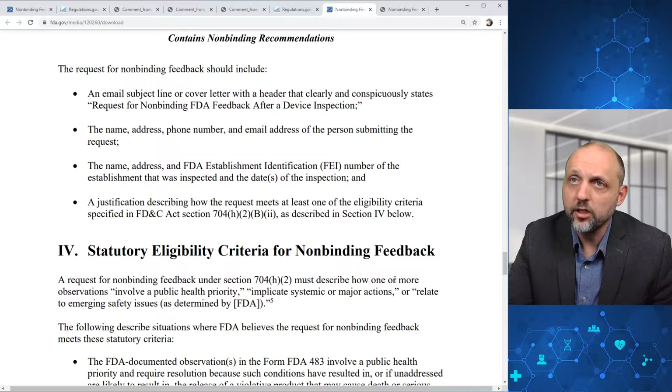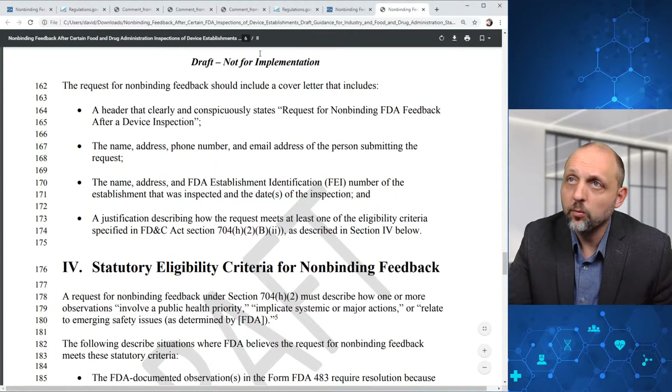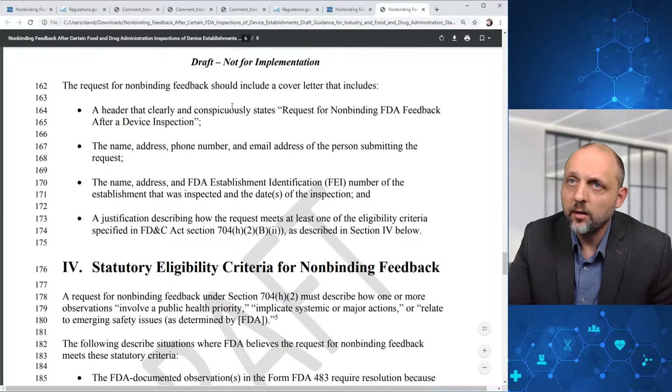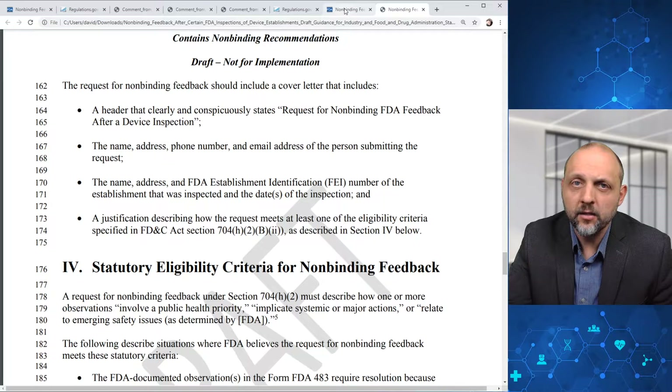The request for non-binding feedback should include an email subject line or cover letter with a header that clearly states 'Request for Non-Binding FDA Feedback After a Device Inspection,' the name, address, phone number, and email address of the person submitting the request, the name, address, and FDA establishment identification or FEI number of the establishment that was inspected and the dates of the inspection, and a justification describing how the request meets at least one of the eligibility criteria. There's a bit more detail included here compared to the draft.